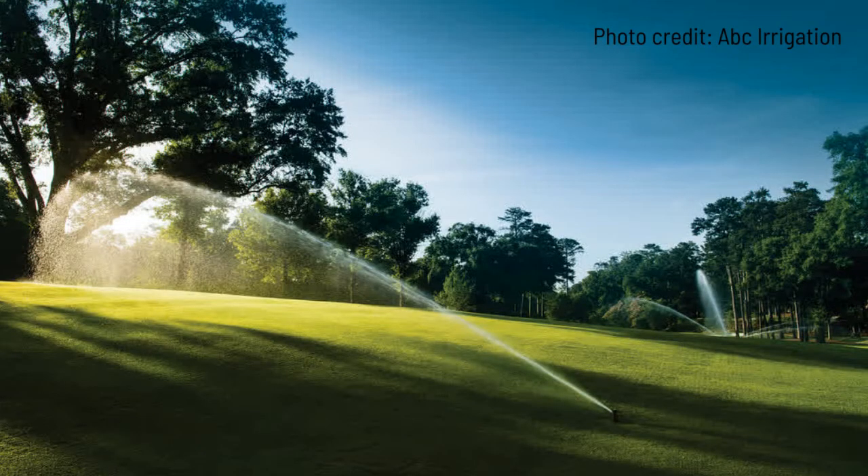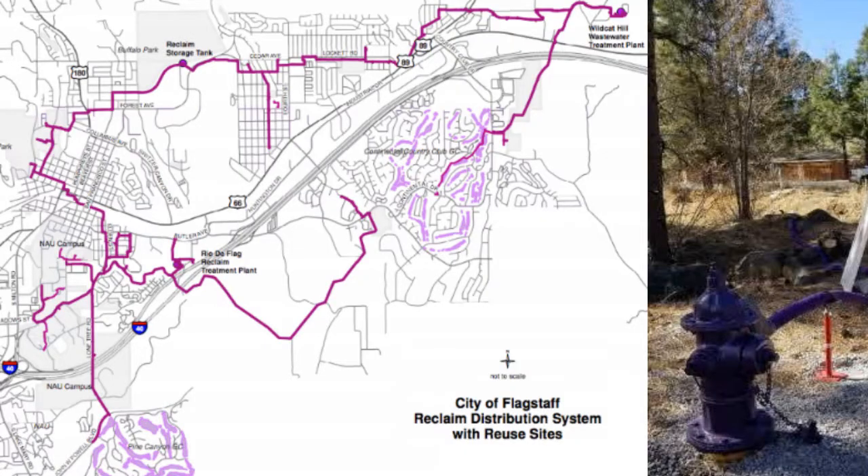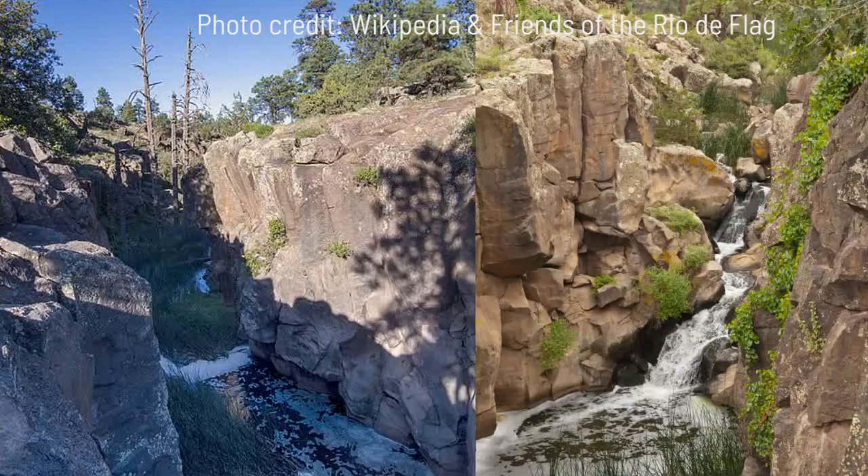Treated wastewater is reused in multiple ways. This water is not for drinking, but it can be used for landscape irrigation, flushing toilets, or making snow. Some of this reclaimed water is delivered to customers through a separately identified purple pipe system, and the remainder is released into the Rio de Flag or Picture Canyon wetlands, where it creates a riparian habitat for many local and migrating animals.